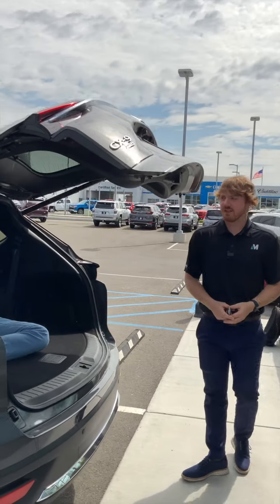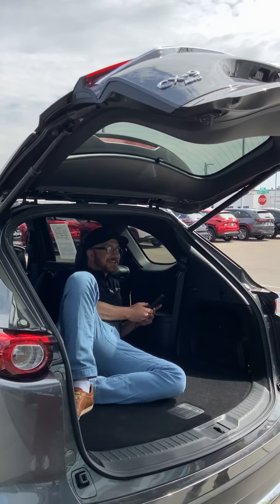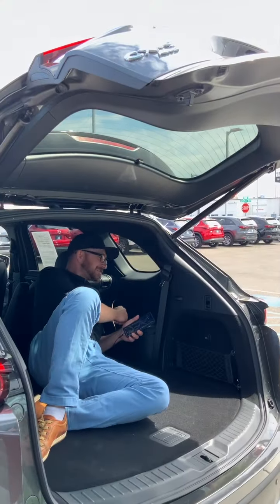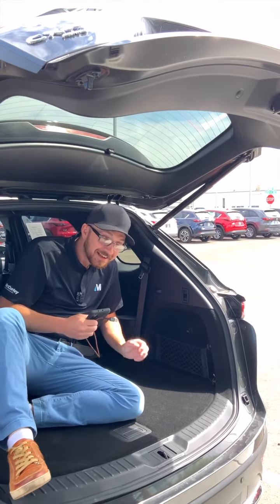Our liftgate's always nice. Levi, what are you doing back here? Oh, just hanging around charging my phone. Good thing it's got the dual USB ports back there. Best seats in the house. Easy access. How'd you put those seats down?